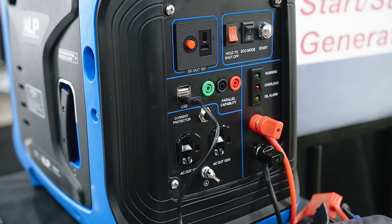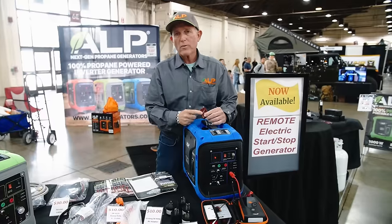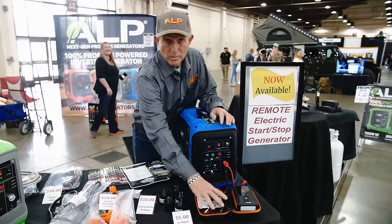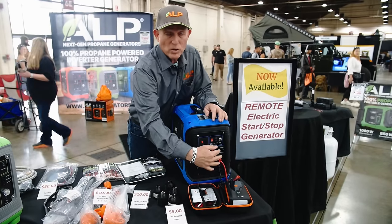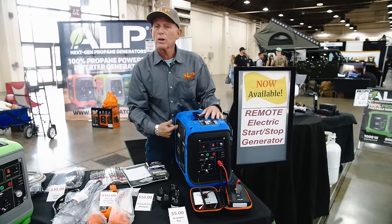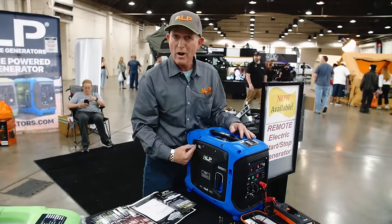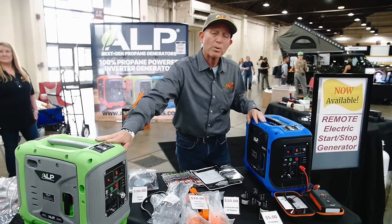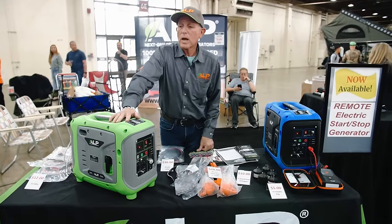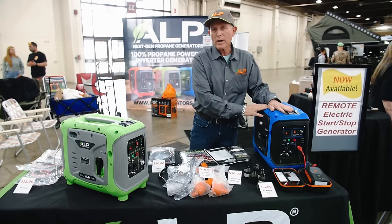This model over here is our new electric start — remote operated up to about 150 feet. It connects with one of our jump starters to start and stop, all automated. It has an electric two-step motor for the choke. Same features as the pull-start. This pull-start model sells for $529 online plus $20 shipping. The electric start model sells for $699 plus $20 shipping.